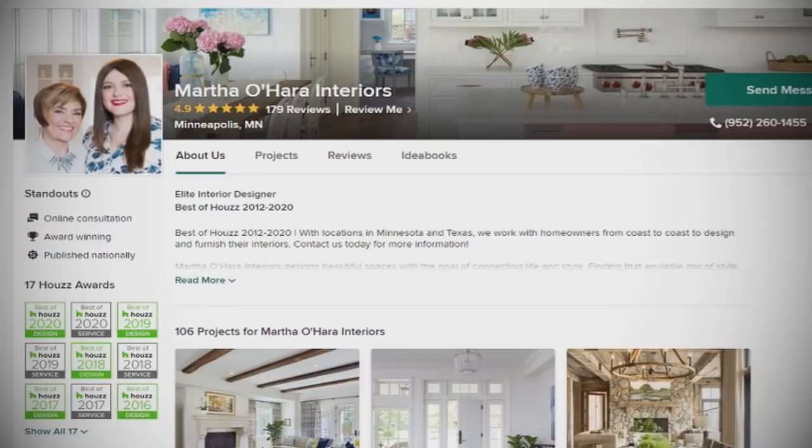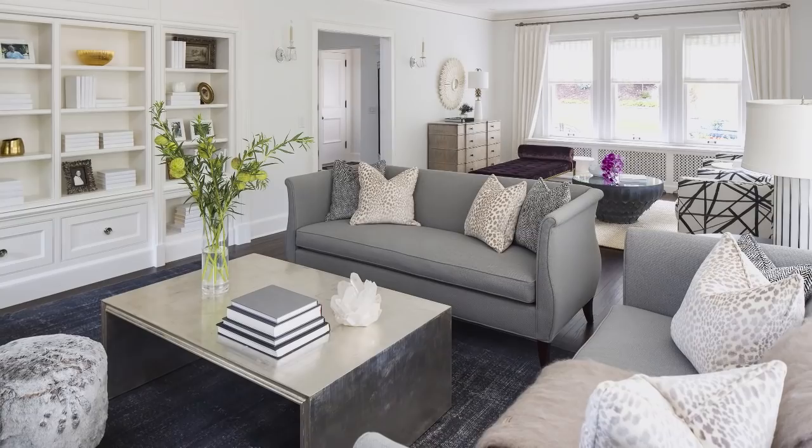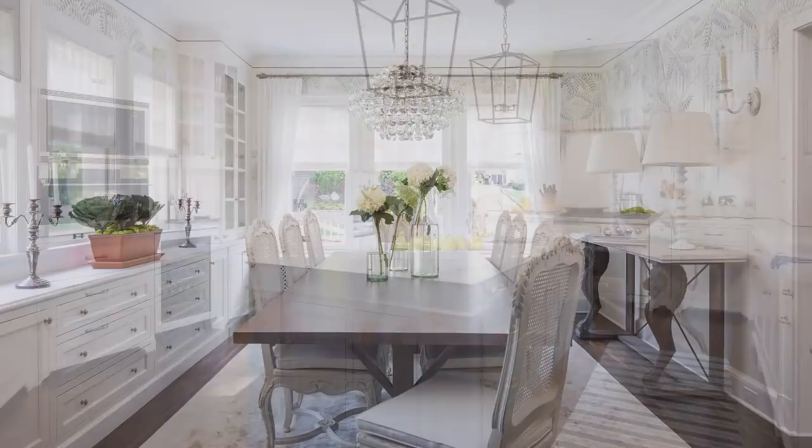Welcome back to Houzz TV Live. I'm Rick Spence, and with me today is Martha O'Hara with Martha O'Hara Interiors, with offices in Minneapolis, Minnesota, and Austin, Texas, and really doing work all over the country. You have over a million saves on Houzz. You've been with Houzz from the very beginning, one of the most popular designers. Great to speak with you and get a little peek inside your home, which is just stunning. Thank you for joining us, Martha.